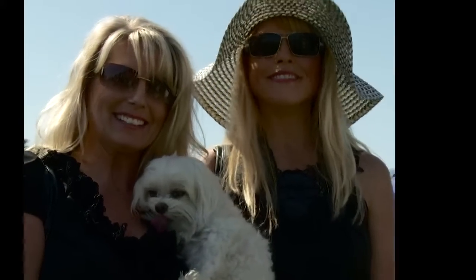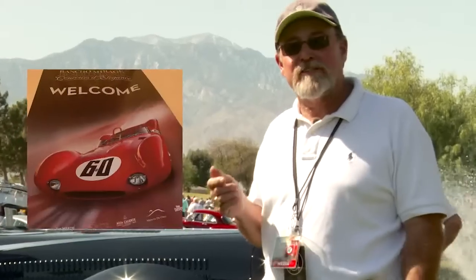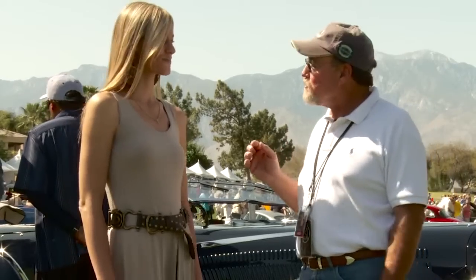Welcome to the Desert Classic. Welcome to the Motor Car Society. We're here in Rancho Mirage, California at the Desert Classic. I'd like to take this opportunity to introduce you to Allie Moss, new with the Motor Car Society. I think you're going to appreciate her perspective as well.